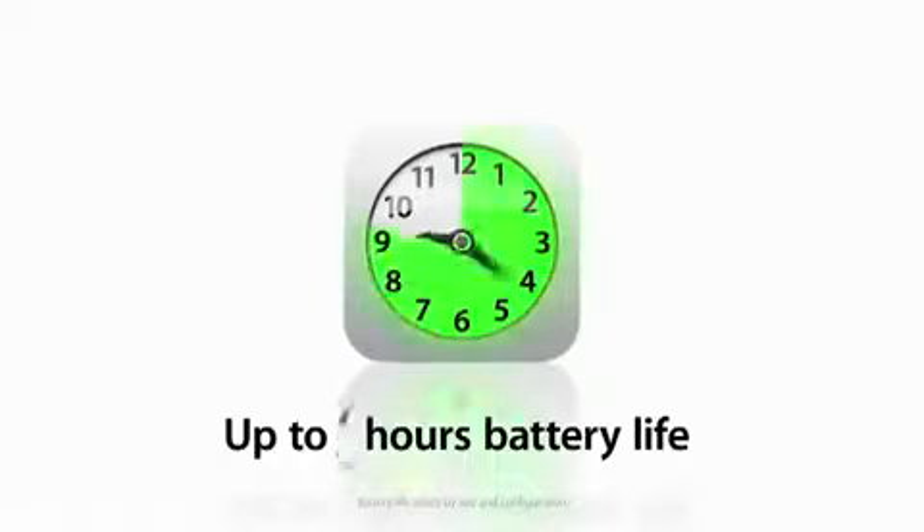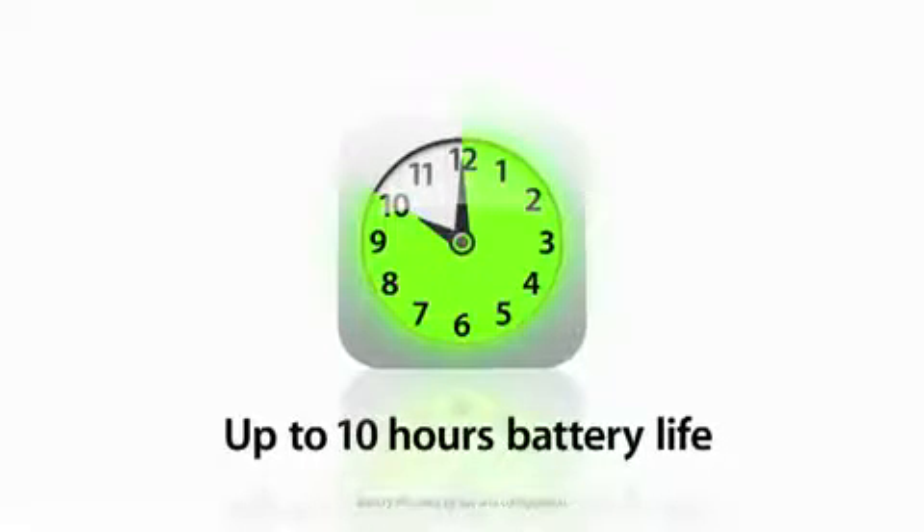It also gives you the efficiency to achieve a battery that lasts all day long. Apple's the one place that you can really do this. We build battery technology, we build chip technology, we build software, and we bring all those things together in a way that no one else can do it.